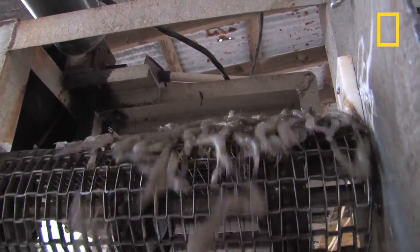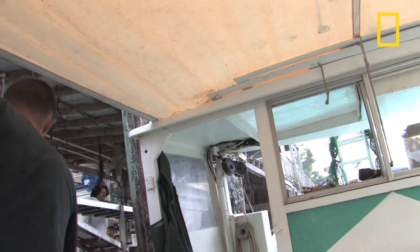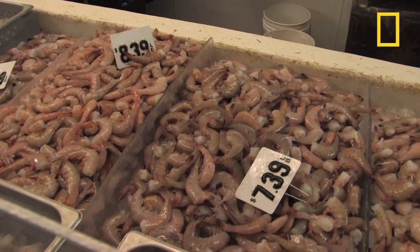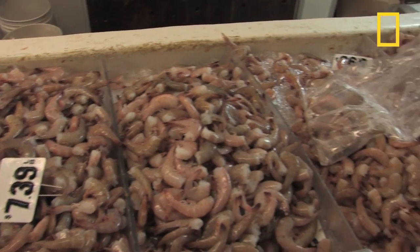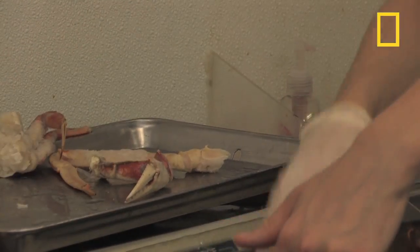So far, seafood coming out of the Gulf has been deemed safe. But the public's fear of contamination hits seafood markets and fishermen hard. Unless consumers trust that commercial fishermen are providing a clean catch, the stigma attached to Gulf seafood may last for a while.